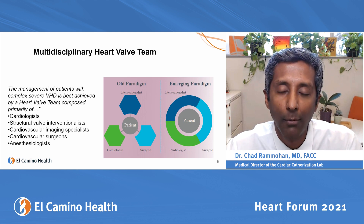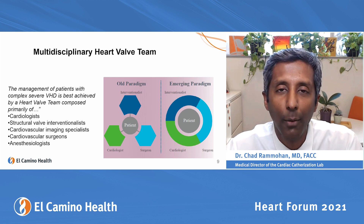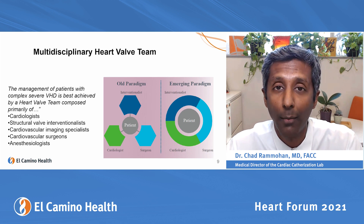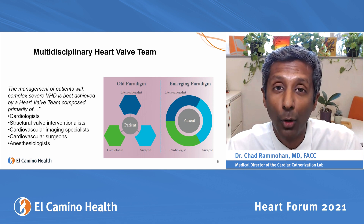The new paradigm — the biggest innovation — is putting the patient in the center and having everyone discuss together. In our program, that's called the Multidisciplinary Heart Valve Clinic, where a patient gets an echocardiogram and a CT scan, then sees an interventional cardiologist and cardiac surgeons together in the same room with their family.